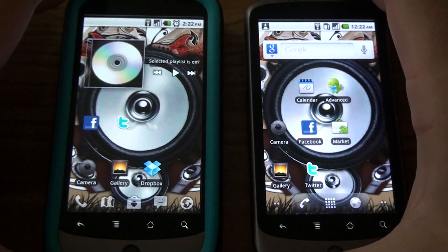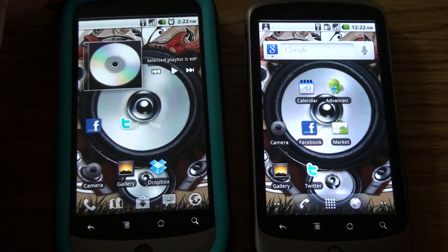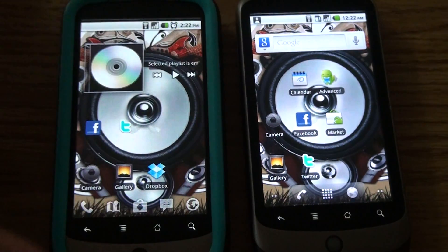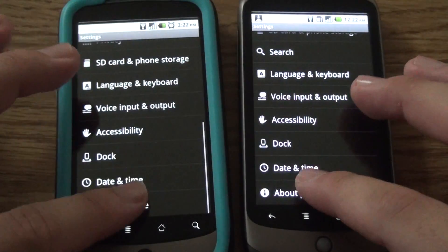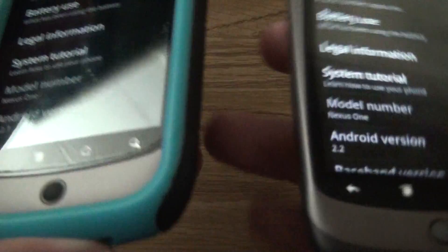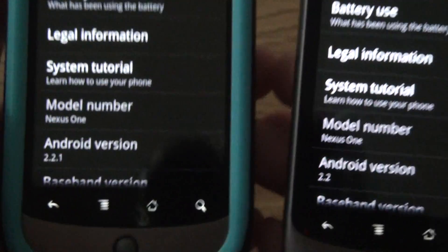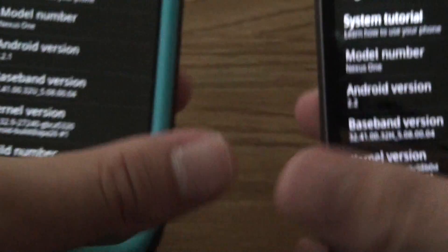Here it is. We have the two Nexus Ones here. The one on the left with the case is running Android 2.2.1. The one on the right is running 2.2. Just to make sure you guys believe me — that's Android version 2.2 and version 2.2.1. It's FRF91 and FRJ83.